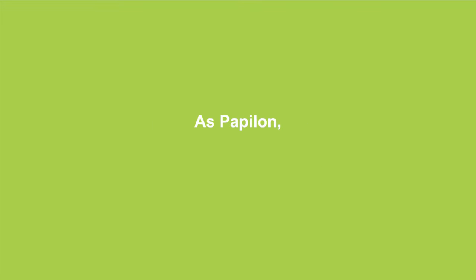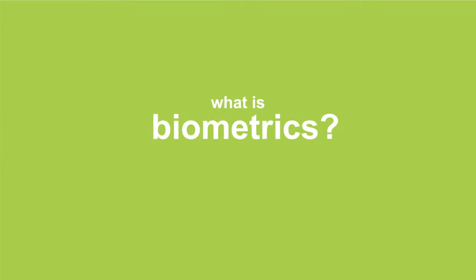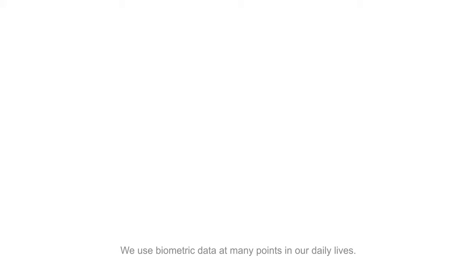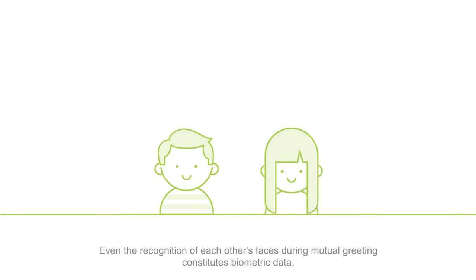Biometrics 101. As Papillon, we are one of the leading companies in biometrics. So what is biometrics? We use biometric data at many points in our daily lives. Even the recognition of each other's faces during mutual greeting constitutes biometric data.